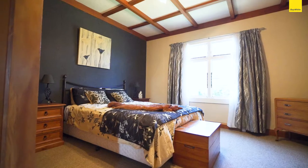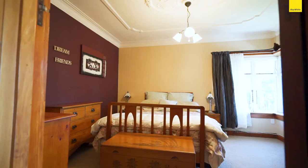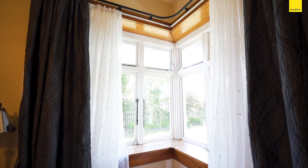Three double bedrooms are spacious and feature ornate cornices and ceilings, beautiful timber finishing, and one lucky family member will have a very special corner window with its bench-styled framing.